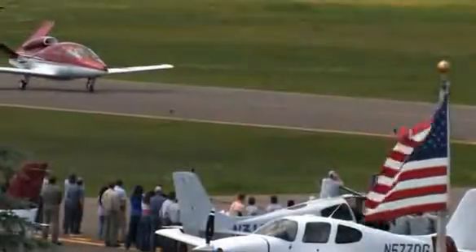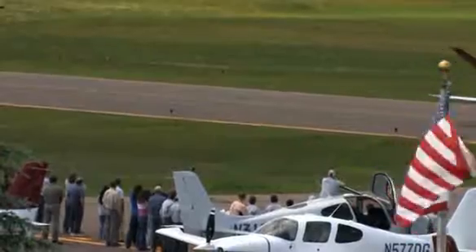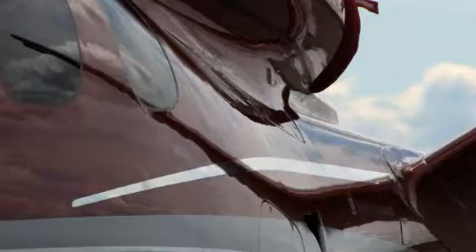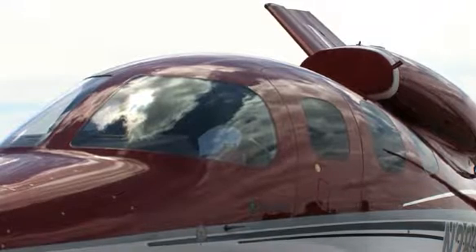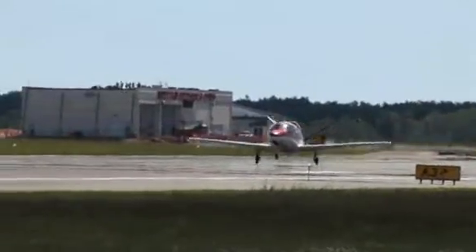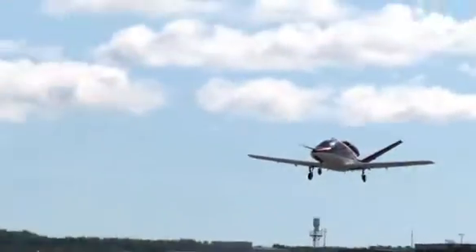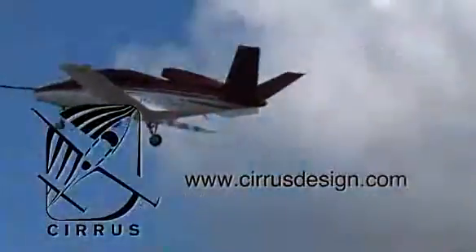Cirrus Design's Vision SJ-50 single-engine personal jet offers exceptional fuel efficiency, flexible seating for up to seven, advanced avionics, and all the Cirrus safety features you expect, including the Cirrus Airframe Parachute System. With its V-tail design, the Cirrus Vision is technologically advanced, yet engineered to be simple to fly to allow owner-pilots more lifestyle pursuits than any other personal aircraft. Learn more about the Vision SJ-50 at CirrusDesign.com.